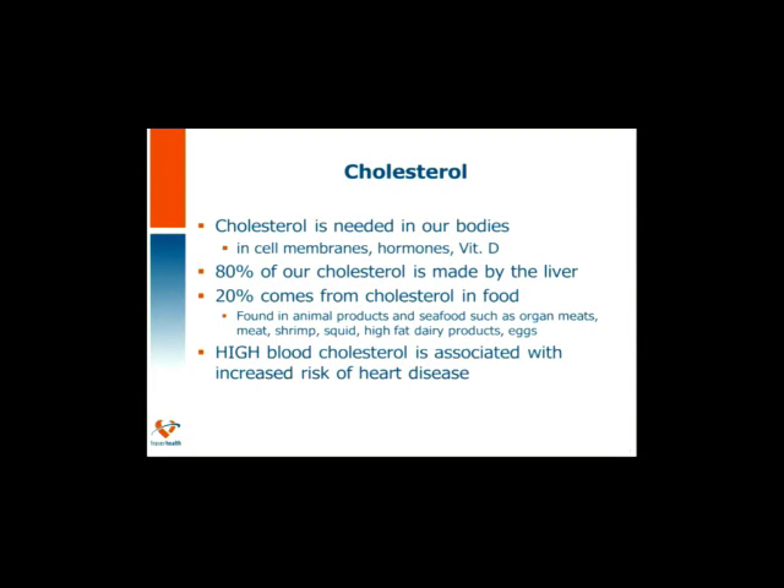First, we'll talk about cholesterol. Cholesterol is needed by our bodies — we make it. It's used in cell membranes, hormone production, and vitamin D. In fact, 80% of the cholesterol in our blood is made by the liver. Only about 20% comes from food. Food sources include animal and seafood products such as organ meats, meats, shrimp, squid, high-fat dairy products, and eggs. When our cholesterol levels get too high, this is where we begin to have a risk for heart disease.